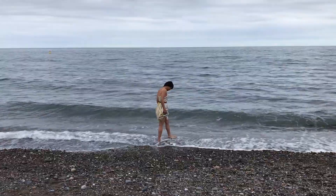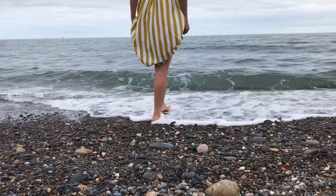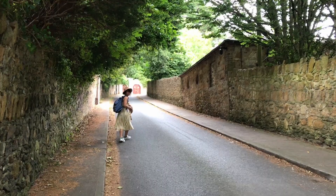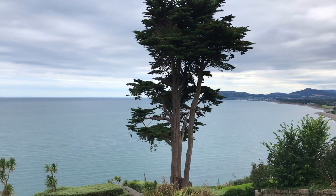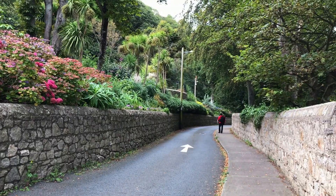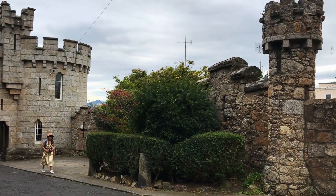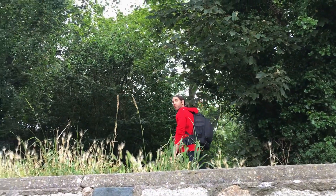Another place that you can visit is Killiney Beach. You can reach the beach again through the DART. It has a long stretch of stony beach which makes walking and swimming a challenge. It has stunning views of Bray Head, Dalkey Island, and Sorrento Terrace.